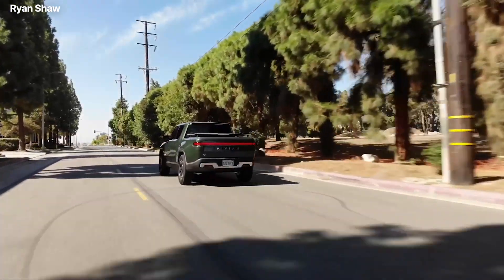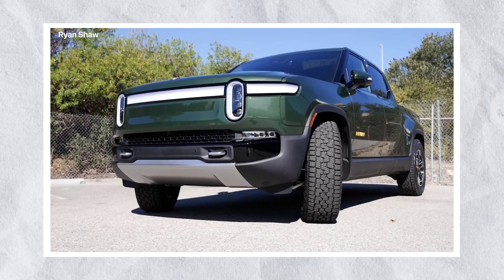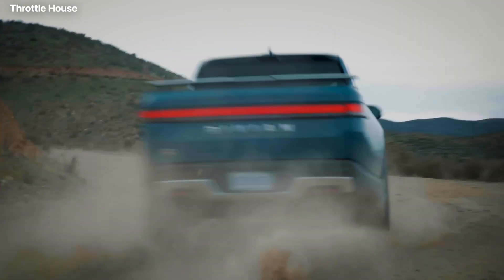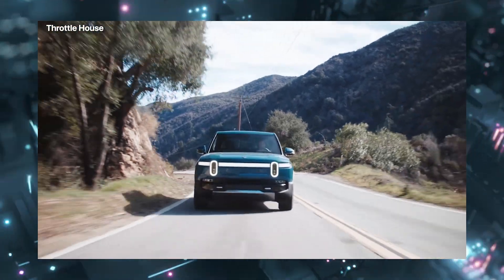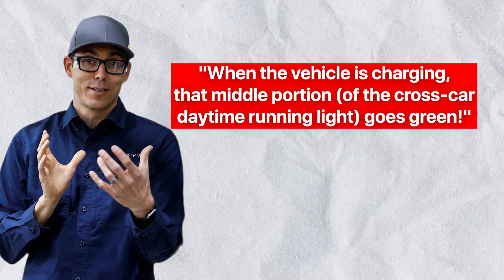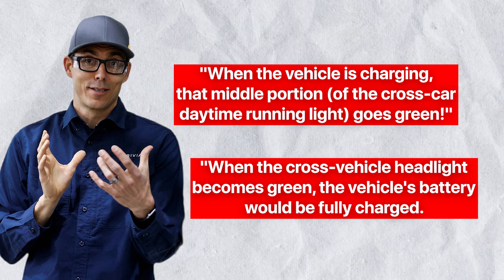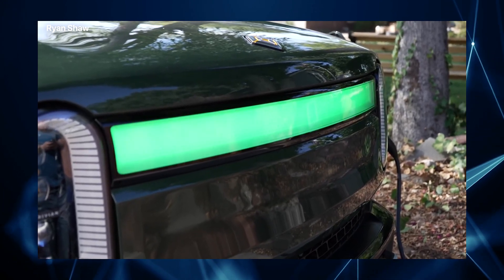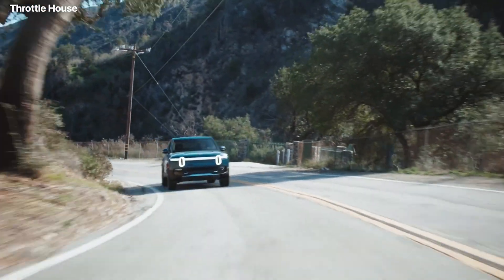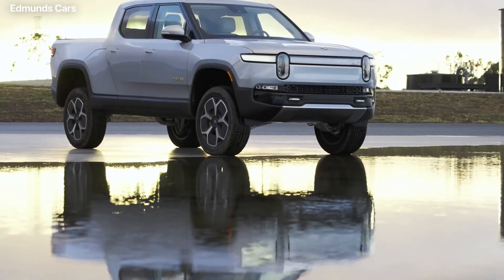All made possible by Rivian's innovative skateboard platform, with iconic signature stadium headlights and a daytime running light spanning the entire vehicle width. A Rivian is sure to be easily recognizable. The headlights are also designed insightfully. Here is what the CEO of Rivian, RJ Scaringe, has to say about them: when the vehicle is charging, that middle portion of the cross-car daytime running light goes green. When the cross-vehicle headlight becomes green, the vehicle's battery would be fully charged, making it easier for R1T and R1S drivers to see if their vehicles are ready to go. The shape of these headlights resulted in many people rolling their eyes, however the thought behind using them as a charge indicator is truly commendable.